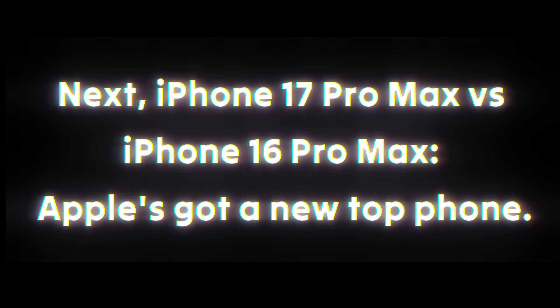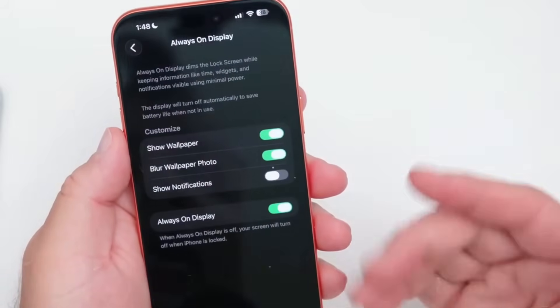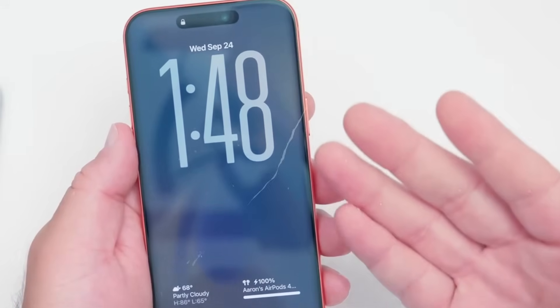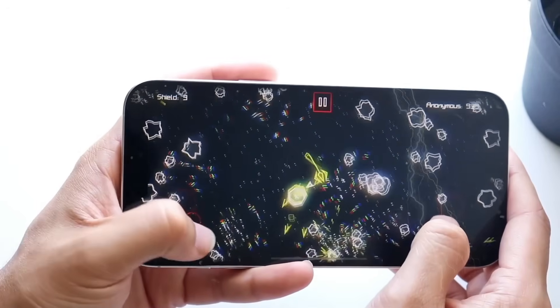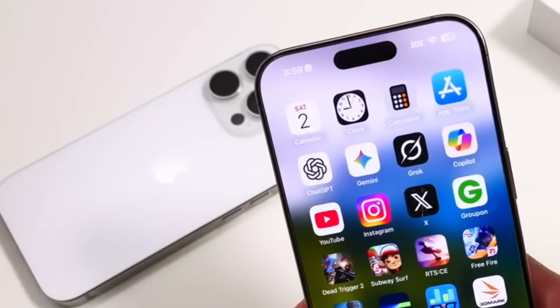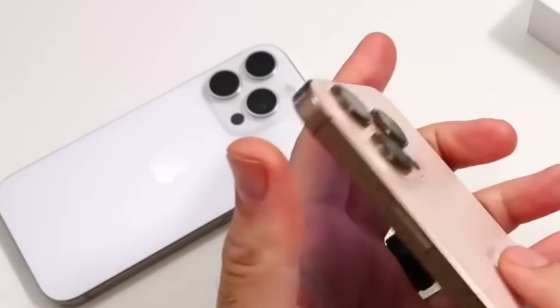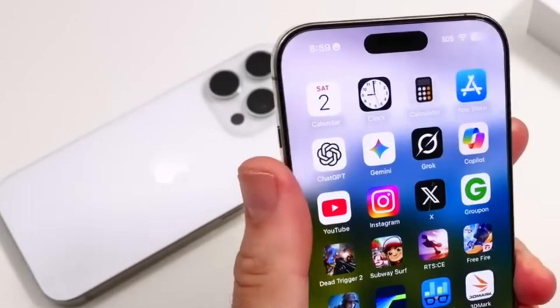Next, the iPhone 17 Pro Max versus the iPhone 16 Pro Max. iPhones don't typically get substantial enhancements over their predecessors, but Apple has really shaken things up this year, introducing some of the greatest changes to the lineup in a long time. The iPhone 17 Pro Max has received a cosmetic upgrade, and there are even bigger improvements behind the scenes. Here we'll take a deeper look at how these two phones compare, including their characteristics, features, and costs.